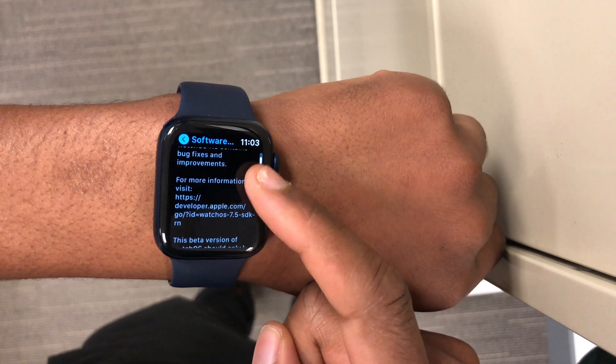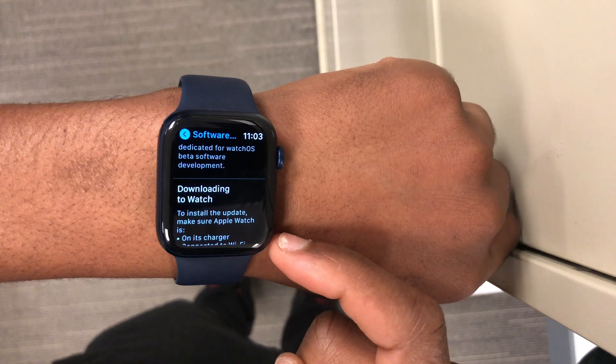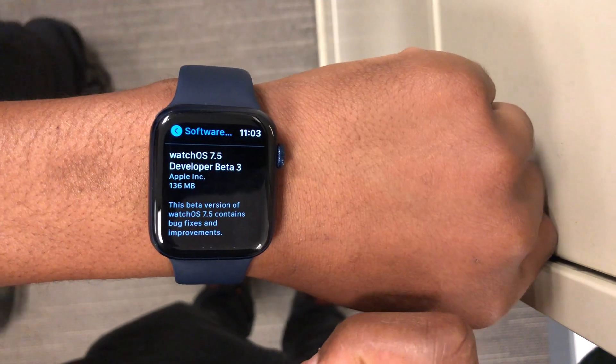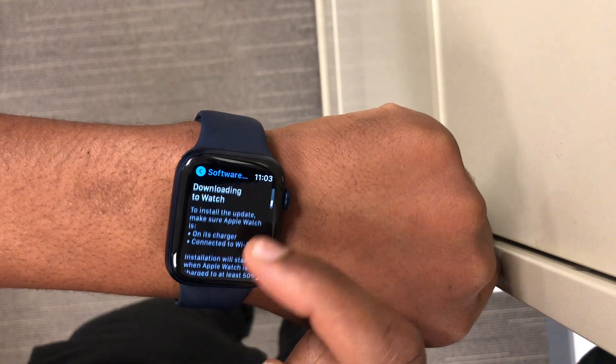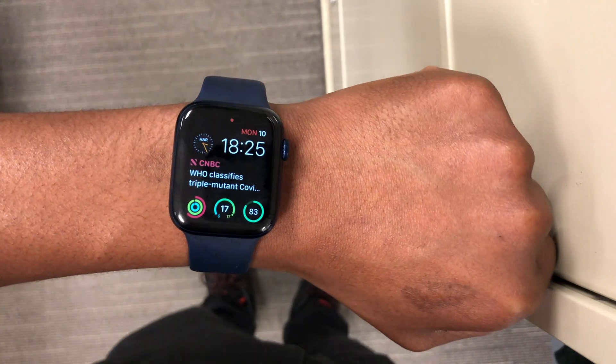On my Apple Watch Series 6, the update size came in at exactly 136 megabytes. As you can see, that is a very small update size, which goes a long way to tell you that there aren't a lot of new features and changes that came with this update.